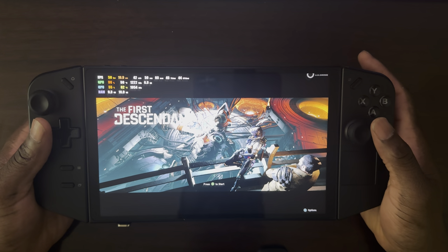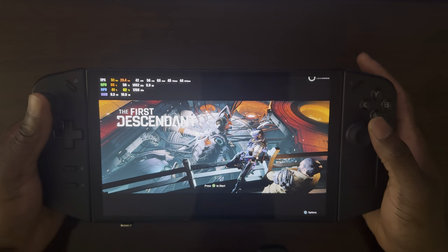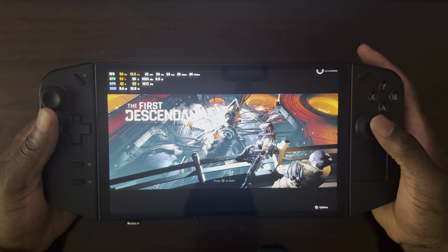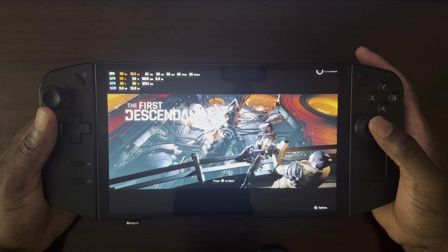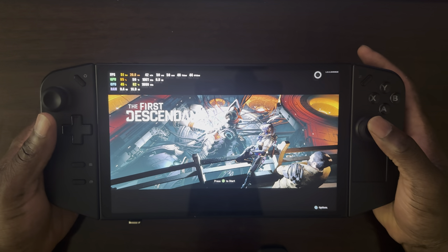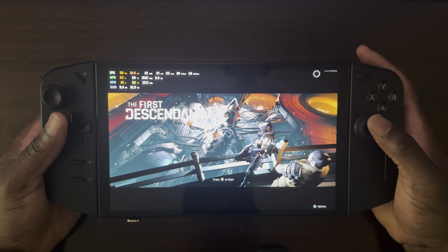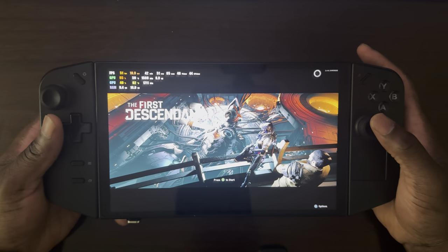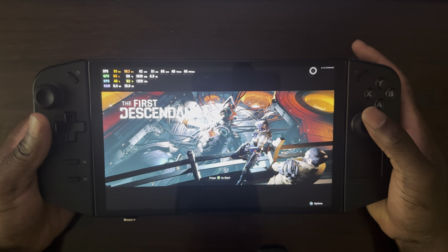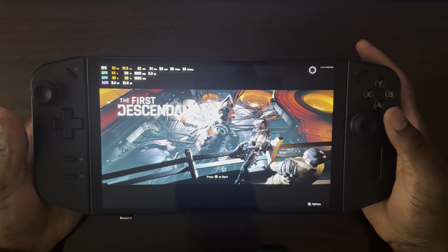Hello, Roby here, and today we'll be taking a look at a new game that dropped a couple of days ago called The First Descendant. I do apologize that this video is kind of a couple of days late. As you all know, about the first two days when the game was released, Nexon had a lot of server issues, wherein the majority of yesterday no one could actually play because servers were down for maintenance. But my video is here now in regards to how The First Descendant plays on the Lenovo Legion Go.